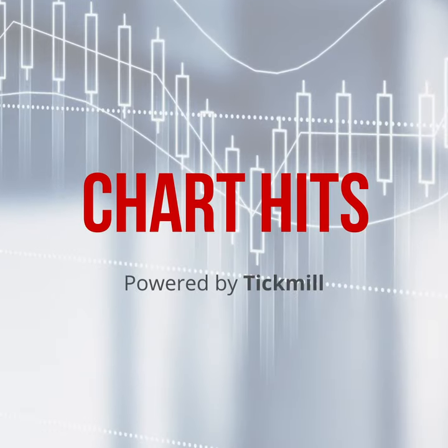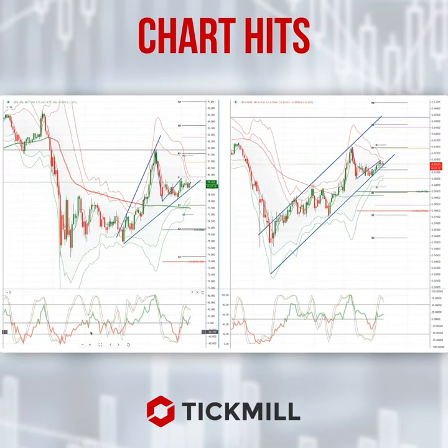Morning traders, Patrick Munley here with another Tick Mill Chart It. I just want to draw your attention to a potential developing opportunity in the Kiwi Swiss.